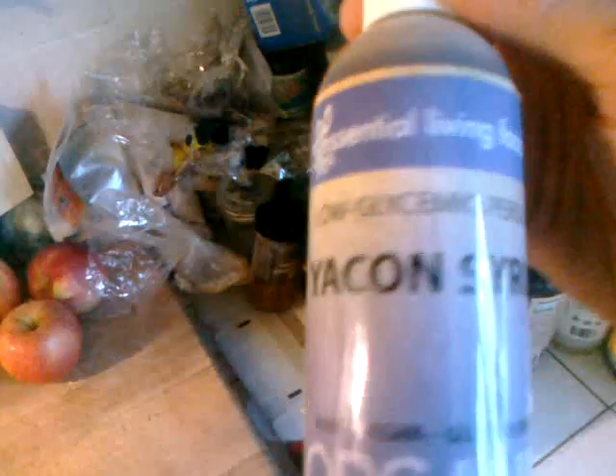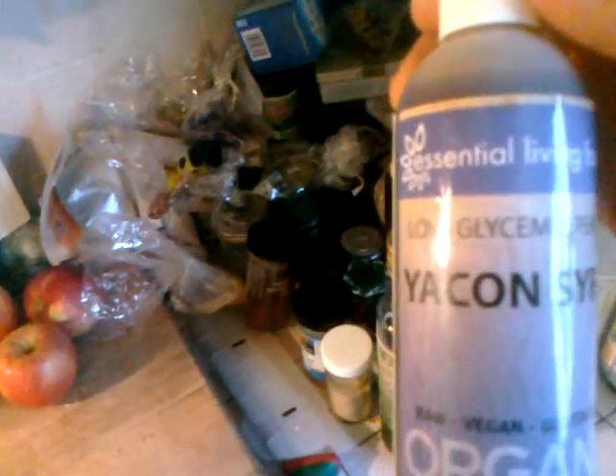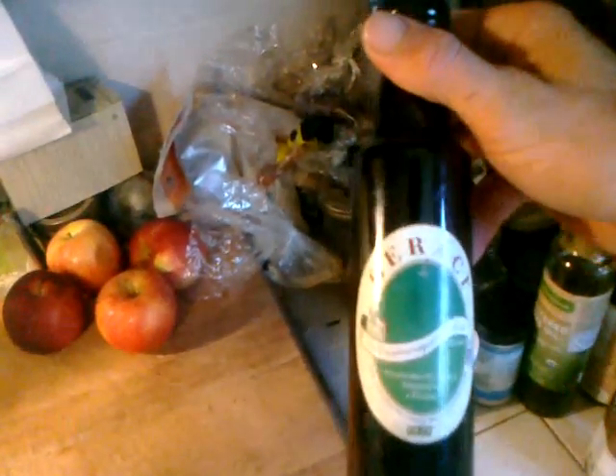I don't do all of my recipes 100% raw living. There's yacon syrup — if you don't know about these, you can just google them to find out more. Some really amazing Peruvian olive oil, unfiltered, cold-pressed, all raw. Remember, olive oil when it's cold-pressed is raw.